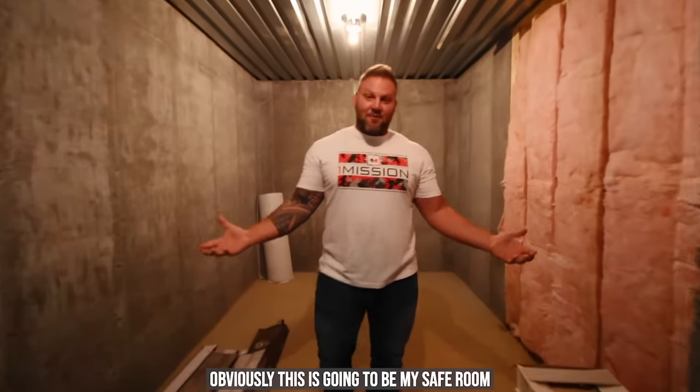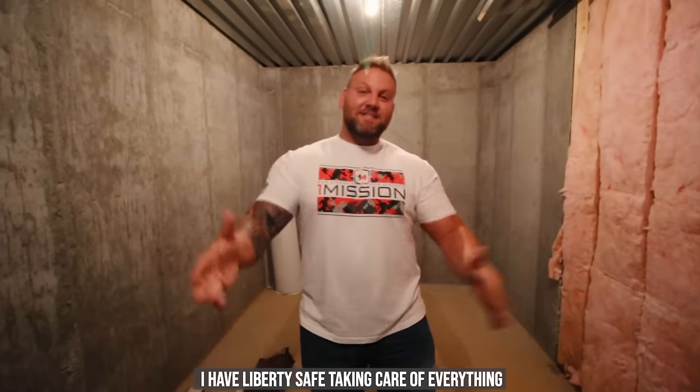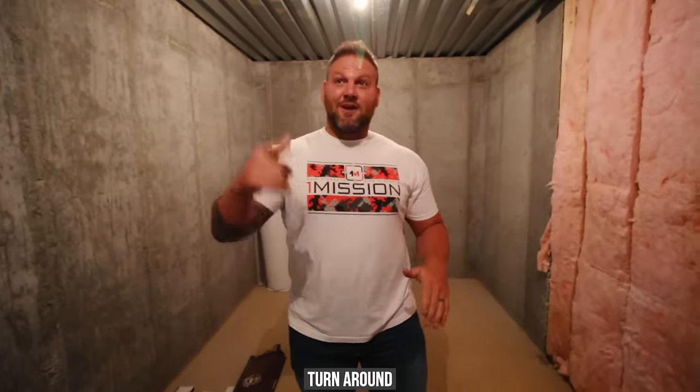Obviously, this is going to be my safe room, my panic room. I'm going to have a lot of stuff in here. I can't tell you on camera, but it's going to be protected now because I have Liberty Safe taking care of everything. Turn around, check that door out from this side.